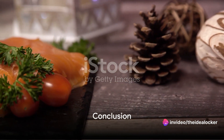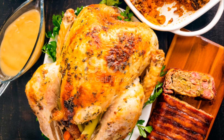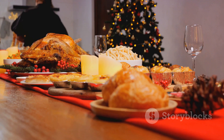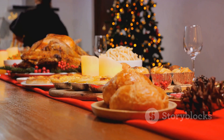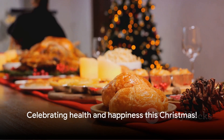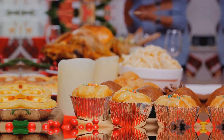So, there you have it — the top 5 health-friendly, taste-packed Christmas lunch recipes. Each of these dishes brings something unique to the table, ensuring your festive feast is not just nutritious, but also delicious and satisfying. So this Christmas, let's make the feast not just about indulgence, but also about good health and well-being. Happy cooking!